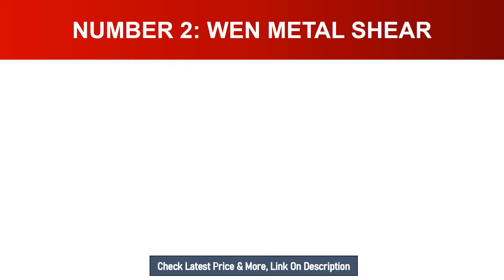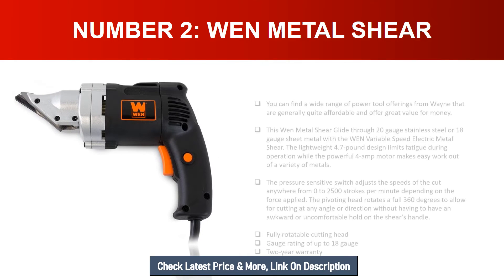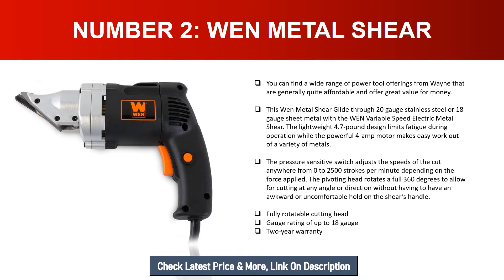Number two: WEN Metal Shear. You can find a wide range of power tool offerings from WEN that are generally quite affordable and offer great value for money. This WEN metal shear glides through 20 gauge stainless steel or 18 gauge sheet metal. The lightweight 4.7-pound design limits fatigue during operation, while the powerful 4-amp motor makes easy work of a variety of metals. The pressure-sensitive switch adjusts speeds from 0 to 2500 strokes per minute depending on the force applied.